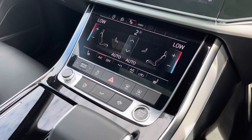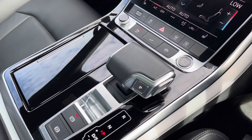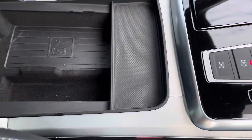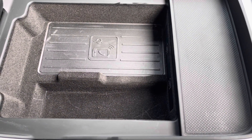We have keyless go as well as the automatic gearbox and the electromechanical parking brake, which all combine to make driving as easy as possible. And under this compartment here, it comes with Audi's wireless phone charging box so you can charge your phone on the go, out of the way without any distractions.